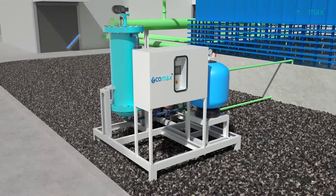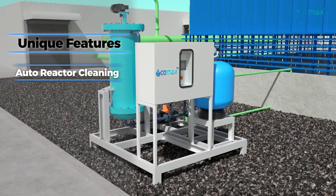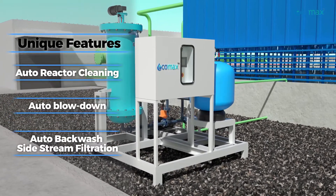This system comes with enhanced features like auto-reactor cleaning, auto-blow-down, and auto-backwash sidestream filtration.